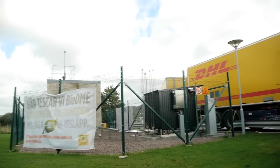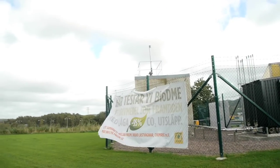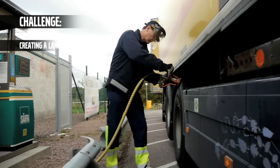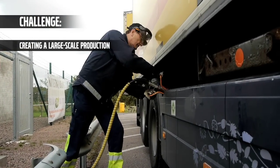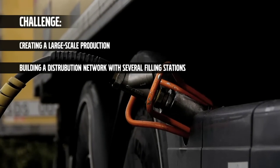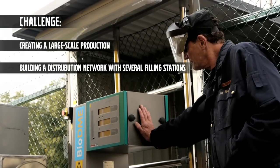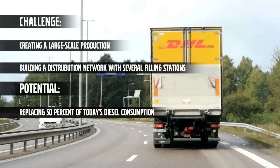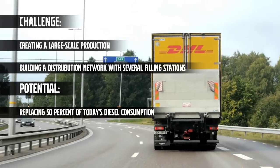As this is a development project, it will take several years before this fuel is widely available on the market. The challenge for the future is to organize full-scale production and develop a distribution network with a large number of filling stations. Once this network is established, BioDME will have the potential to replace up to 50% of current diesel consumption.